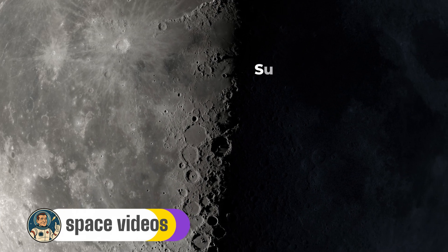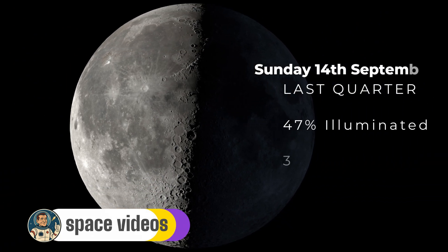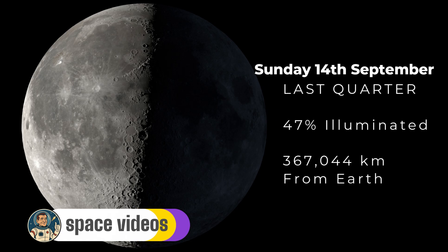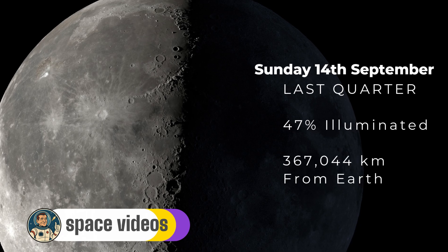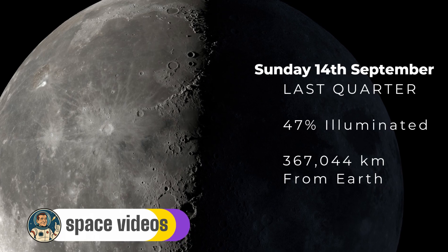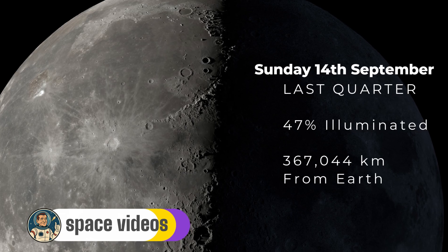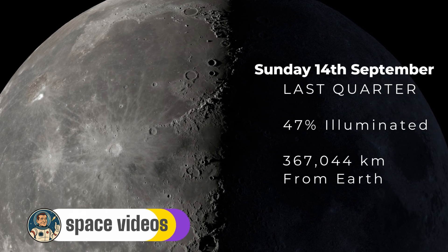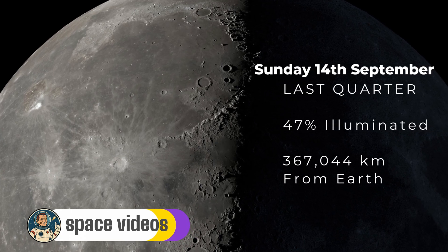Thanks for joining us again — tonight we have something special. Our moon reaches its last quarter phase today at 6:33am Eastern Time, now illuminated at 47% and sitting 367,044 kilometres from Earth. The Terminator line, that dramatic shadow boundary between lunar day and night, runs right down the moon's centre, creating the most dramatic shadows and contrasts you'll see all month.